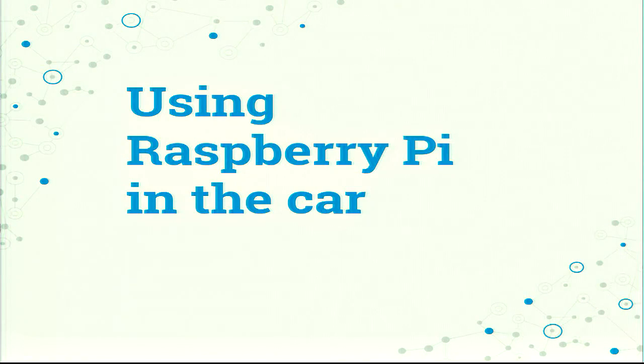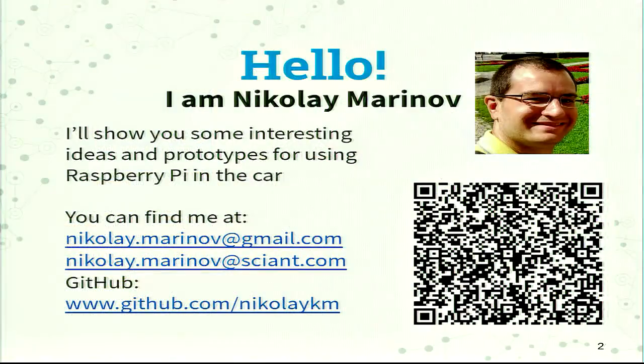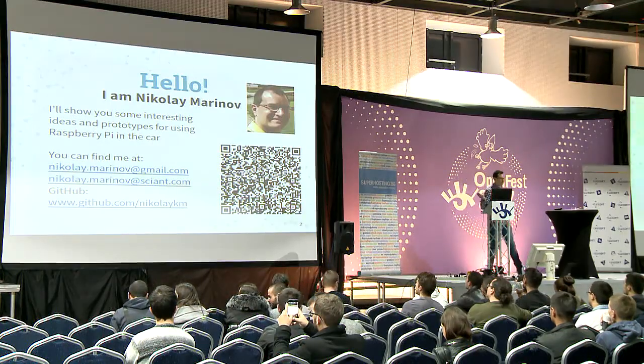Hello everybody. I'm Nikolai Marinov and today I'm going to talk to you about my experience with Raspberry Pi in the car — what I have done, how I'm using it, and some future ideas that I want to implement. You can find me at these email addresses and in this GitHub account you can find all the source code for this presentation and for extending the car capabilities using Raspberry Pi. You can also scan my vCard for easier access — you have that opportunity also at the end of the lecture.